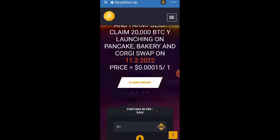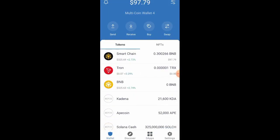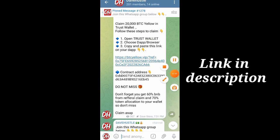Now let's confirm if the token has arrived in our wallet. Go back to my Telegram channel or the Google Docs file and click on the place that says 'Contract Address.' Click on it to copy it.